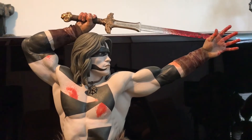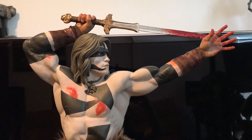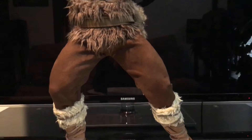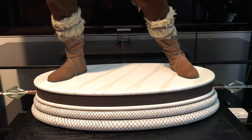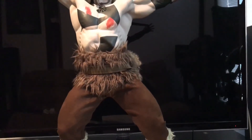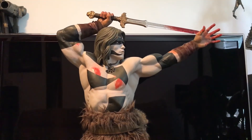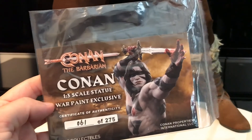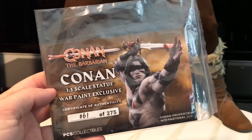Here again is the 1/3 scale Conan war paint exclusive from Pop Culture Shock Collectibles. I'm really glad I got this — I think it's sold out, it was quite popular. Pop Culture Australia got a few extras surprisingly, and there may still be some available, so get in quick if you want one. The price is pretty good considering what you get. Here's the exclusive certificate — mine is number 61, which is a nice little extra touch.